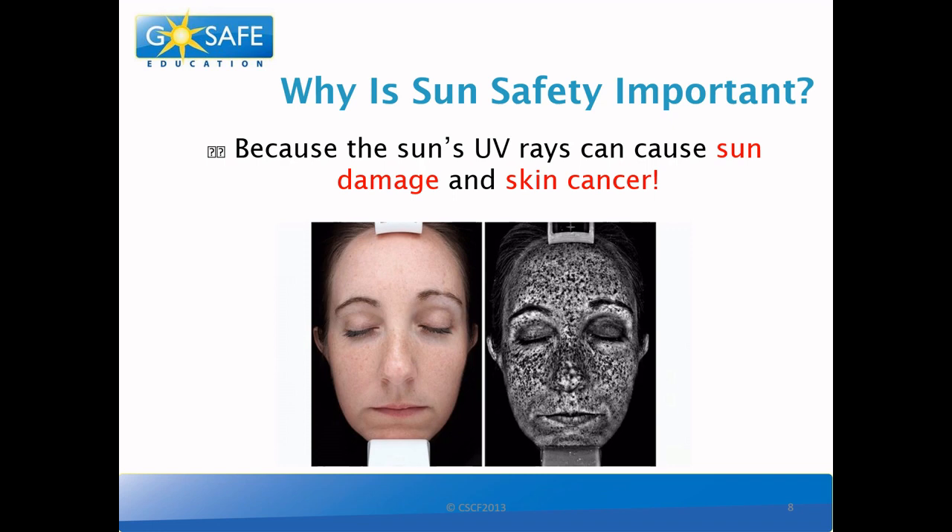So why is sun safety so important? Because the sun's UV rays can cause sun damage, and this damage can sometimes even lead to skin cancer. And sun damage is not always so obvious. In the first picture, you can see that this lady doesn't have a tan, has a very nice complexion, and doesn't have a mole on her face, so you would think she doesn't have any sun damage. But in the next picture, taken under a special camera, you can see all the tiny spots where there has been sun damage on her face. Just because you can't see it doesn't mean it's not there.